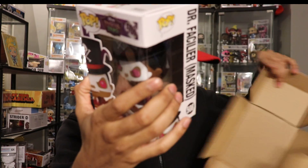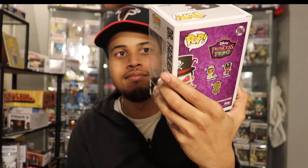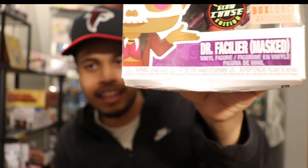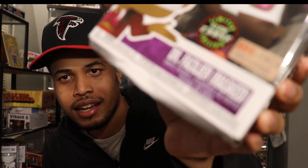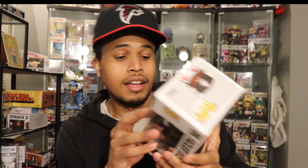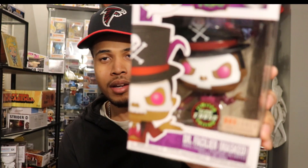Number eight — another chase! There you go. I've had good luck with these chase boxes. Believe me guys, these aren't fixed — this is all real. But look at that — there is a lot of box damage for being in a protector in a box. I won't give this one away; a lot of people don't like the box damage ones so I'll keep this one. That's the Doctor Facilier chase number three.